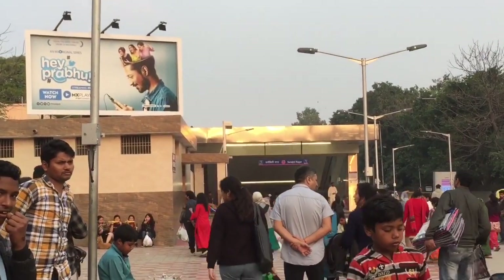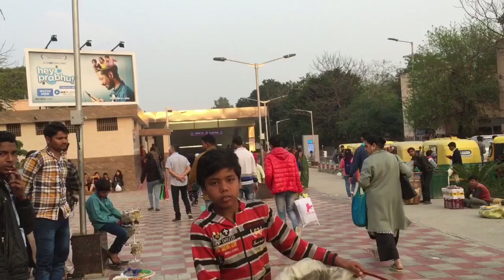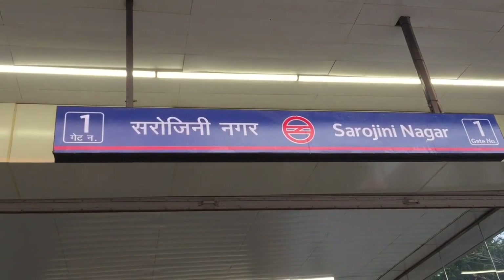That was the tour! Just remember the bigger shop names to locate the lanes: Incense lane, Big C lane, Kins lane, and Cotton Kurti lane. That's Sarojini Nagar — and it was so quick! I really hope I could help you guys. If you liked this video, give it a big thumbs up and subscribe to my channel. Ask me specific things about Sarojini Nagar so I can do a Sarojini Nagar Q&A. Bye bye!